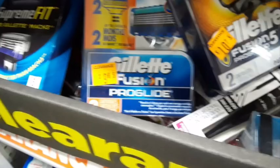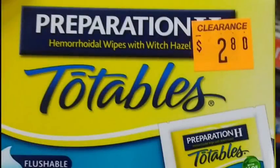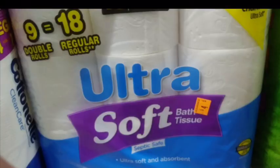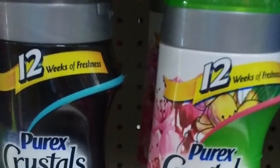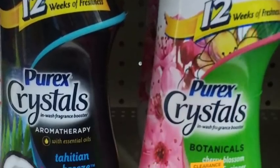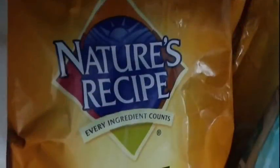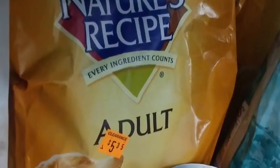I was excited to see that — it's a really cheap price on that toilet paper. When I'm voicing over the video I can't see the price, but I remember it was really cheap. Some more Purex Crystals. Dog food.